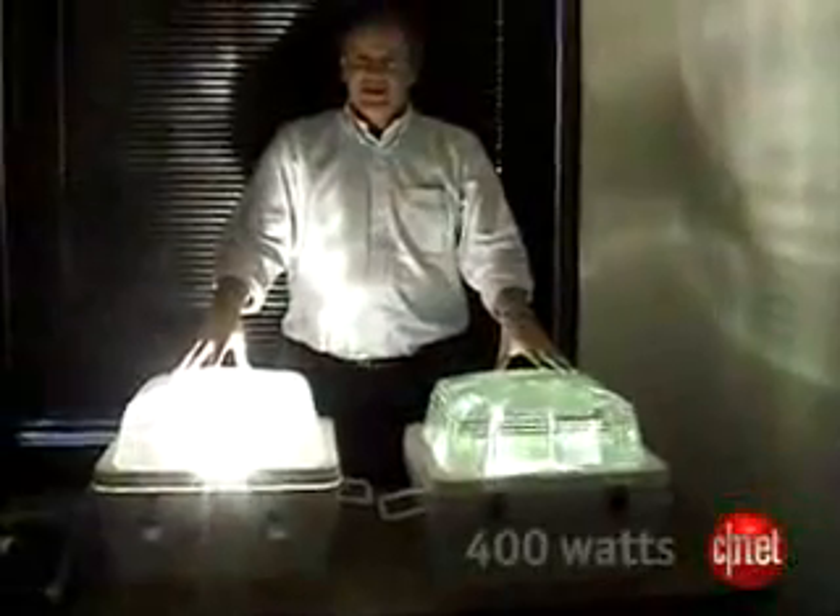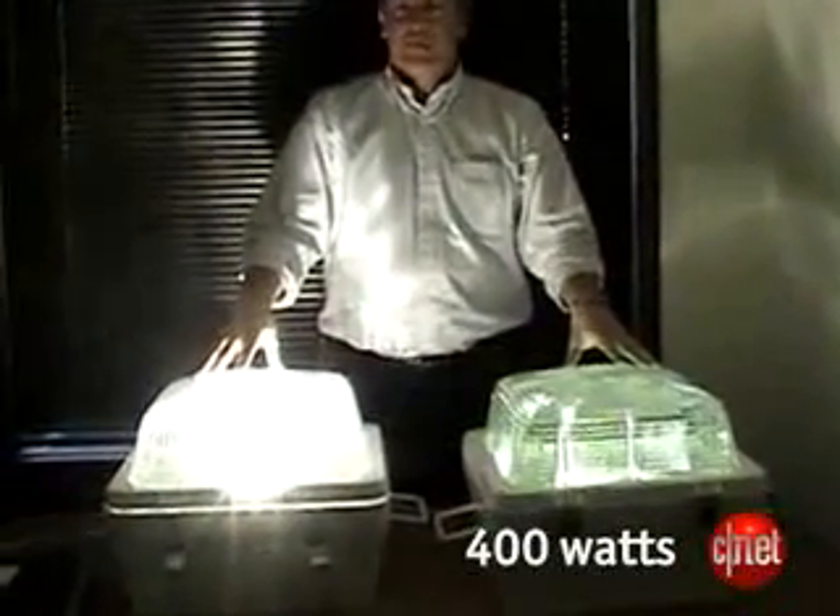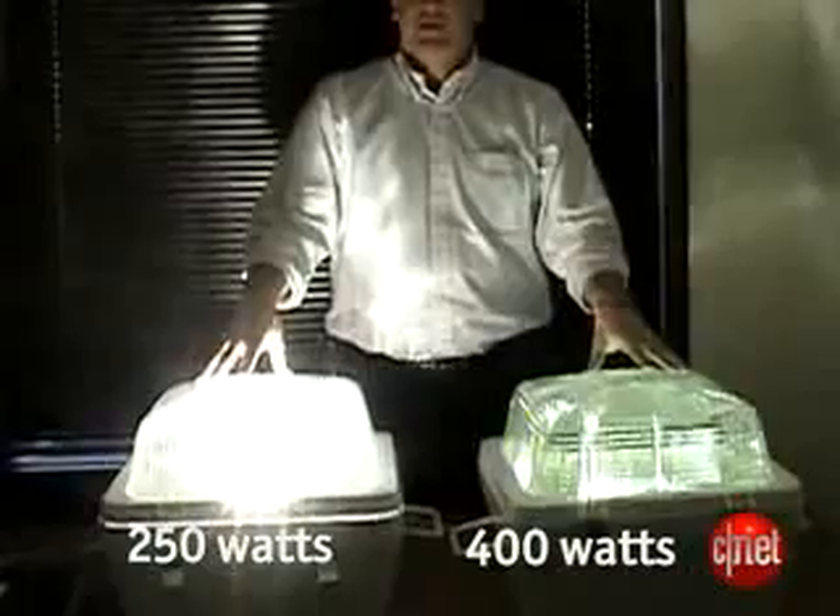You've got a 400-watt bulb in this unit. In our system, we're running about 250 watts. Here's how it works.